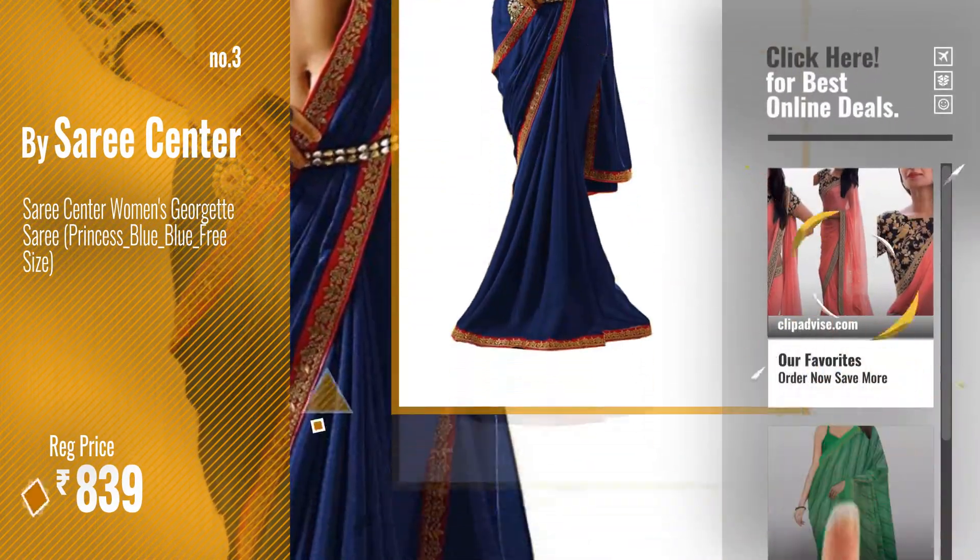Just click this circle in the corner. Number 4. Buy Craftsvilla.